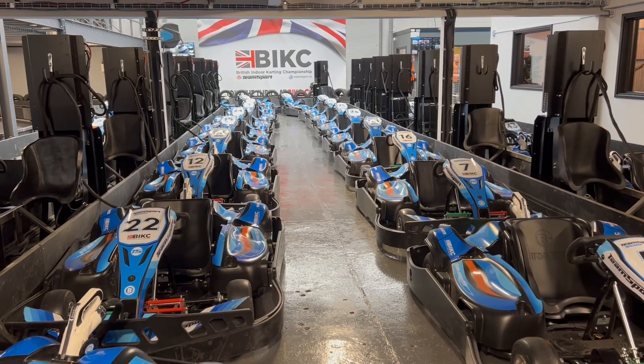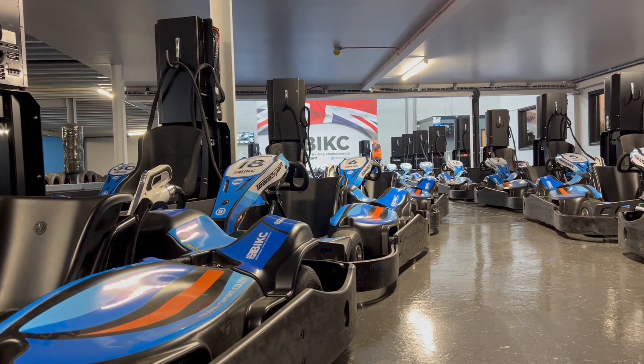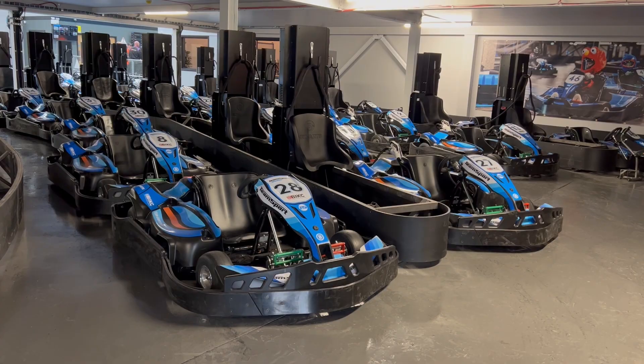As well as a new track, there are also new eco electric carts which can reach speeds of up to 40 miles an hour and have an average lap time of 26 seconds.